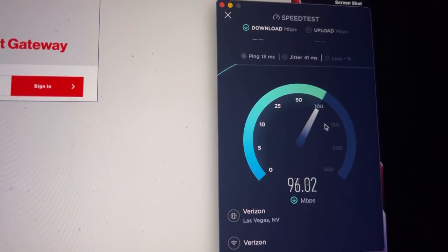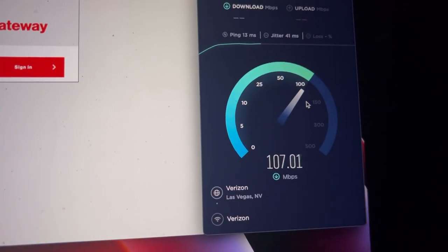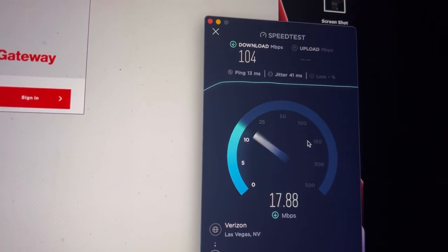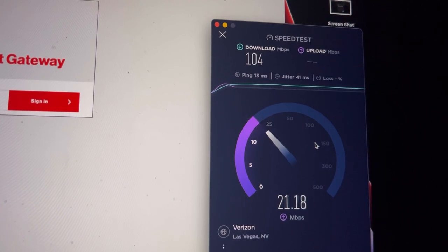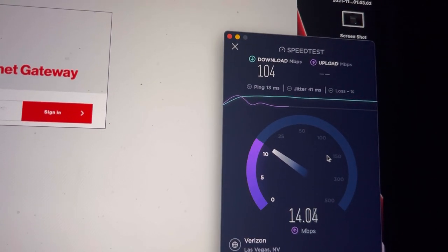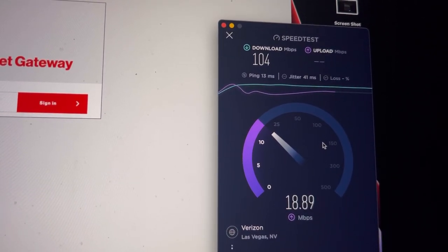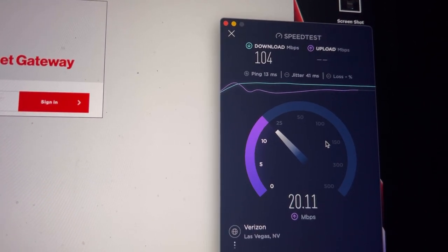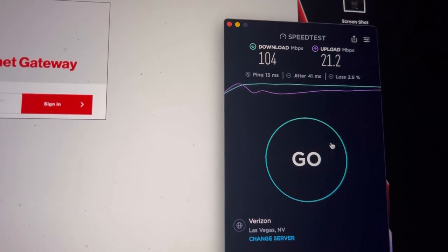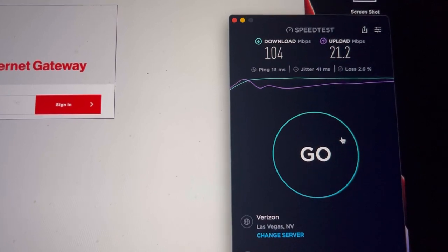13 ping, 41 jitter — so 104 down. It's getting about the same speeds right now, but the upload is better on the regular home product.